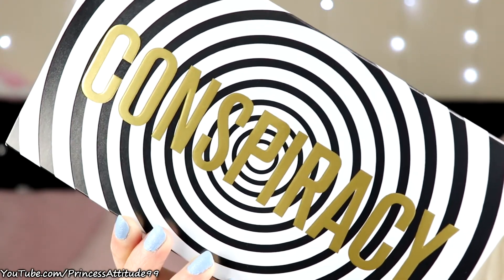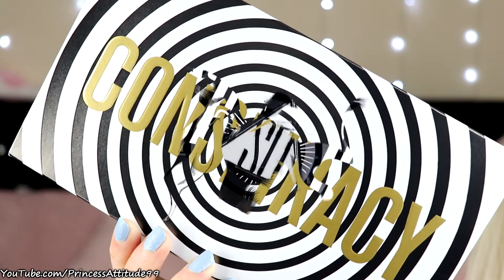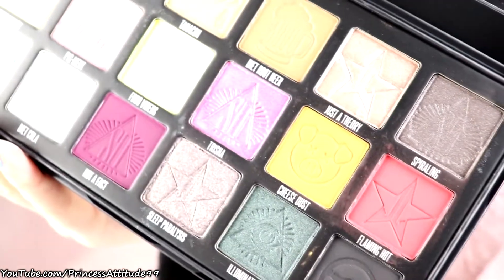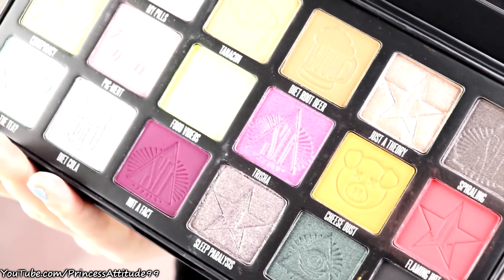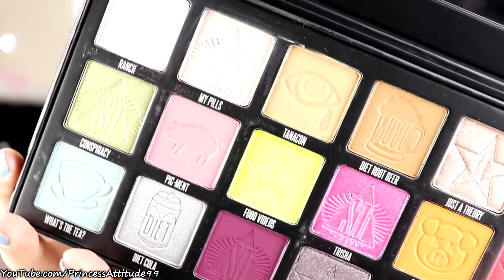Also from him I got a Jeffree Star eyeshadow palette — the Conspiracy palette, the Shane Dawson and Jeffree Star collaboration. It comes in black and white packaging with a kind of hypnotic effect, and it says Conspiracy on the front in gold. When you open it, it's got so many shades. The only one I won't use is the yellow one in the middle — that's a little bright for me. But I love all the shades, and I'll be showing you guys a closer up shot. I absolutely love this, it looks so cute.